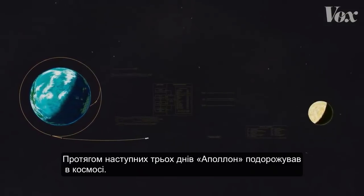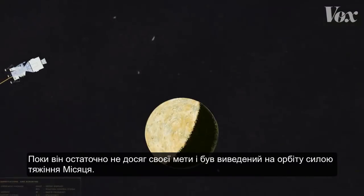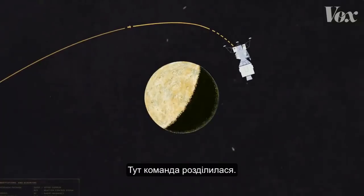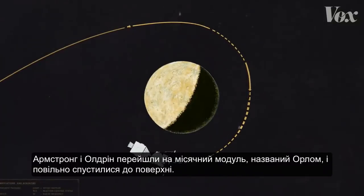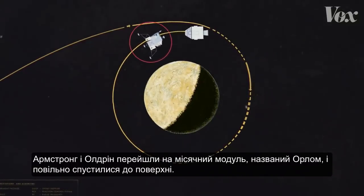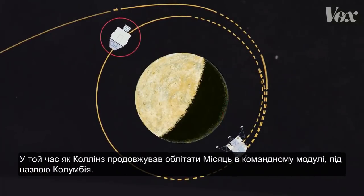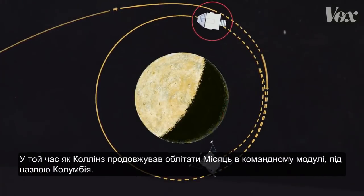For the next three days, Apollo coasted through space until it finally reached its target and was pulled into orbit by the moon's gravity. This is where the crew split up. Armstrong and Aldrin transferred to the lunar module, named Eagle, and slowly descended toward the surface, while Collins continued to circle the moon in the command module, called Columbia.